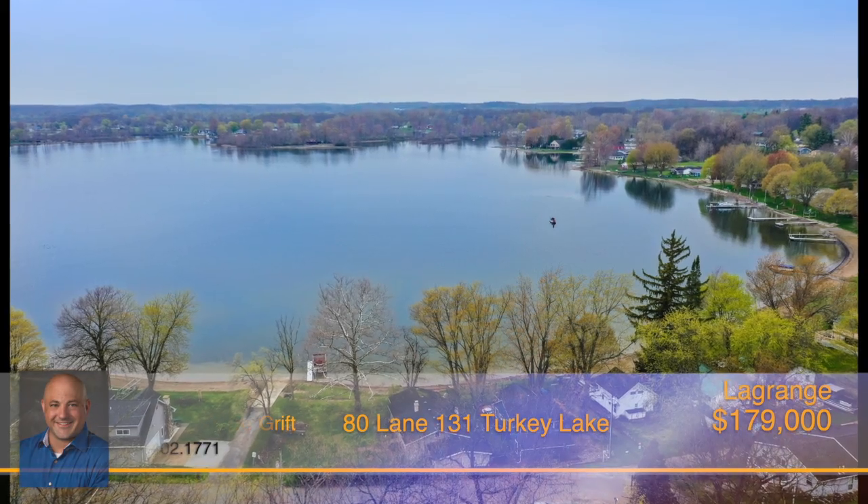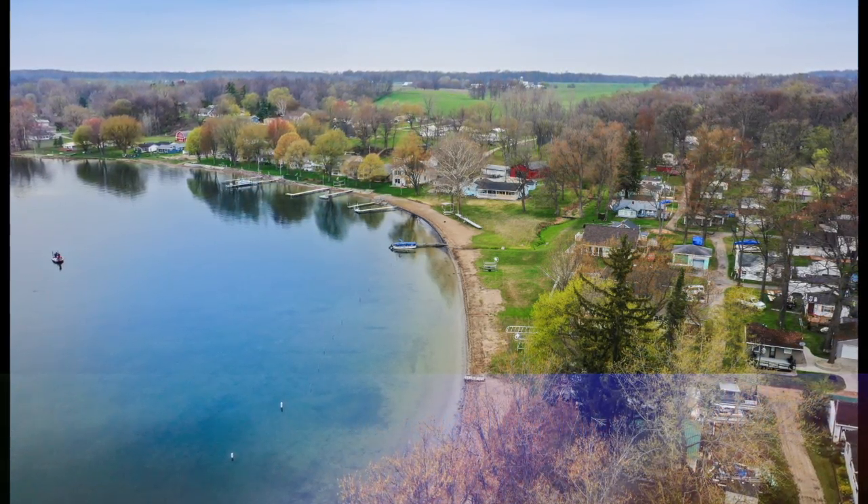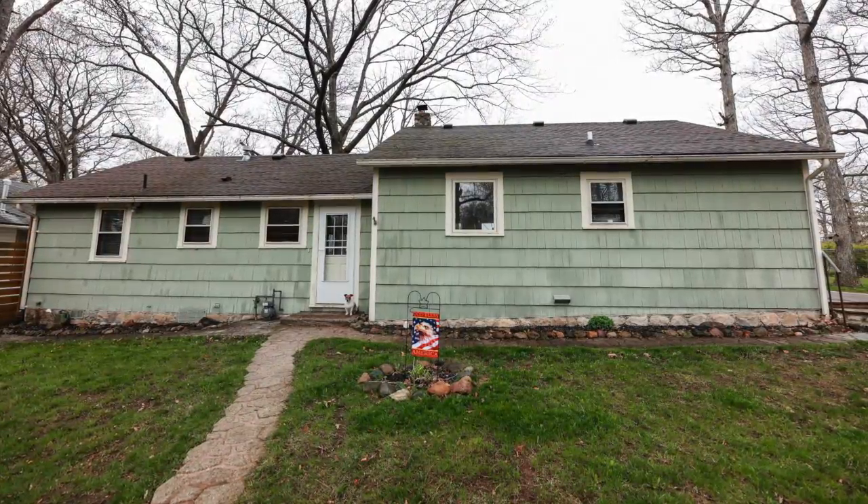With the public beach right around the corner and the ability to rent a pier to park your boat just a couple hundred feet from your home, your lake adventure awaits. Call Michael Vandergrift for all the details.